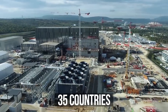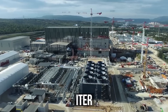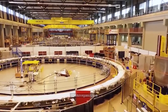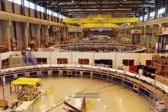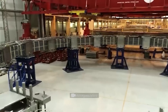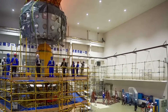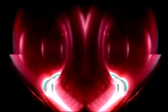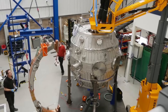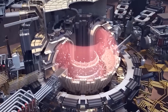Meanwhile, 35 countries invested 20 billion euros in constructing the ITER fusion reactor, which will be larger and more powerful than EAST. For the record, that's nearly all of NASA's budget. At the same time, Chinese scientists have still been unable to obtain more energy than is spent on heating plasma and maintaining magnetic fields. And in 2040, they plan to launch the demo nuclear fusion reactor.